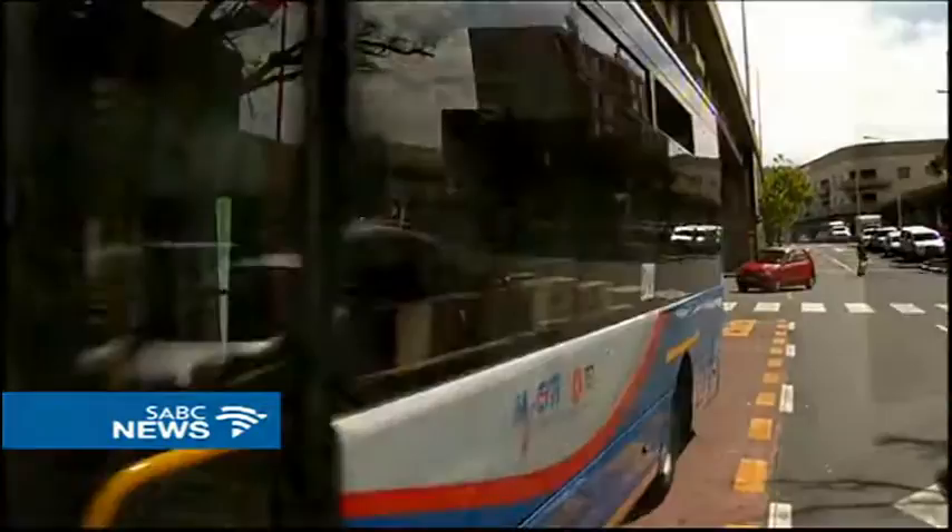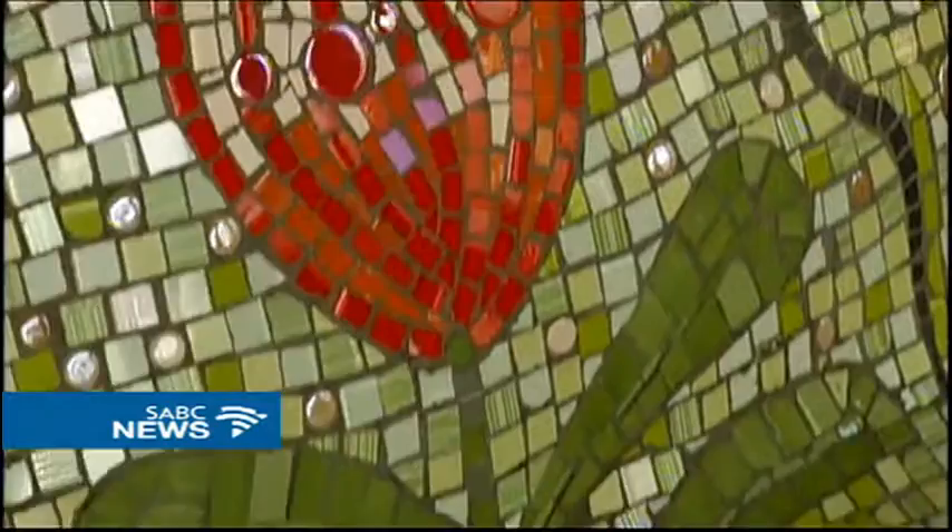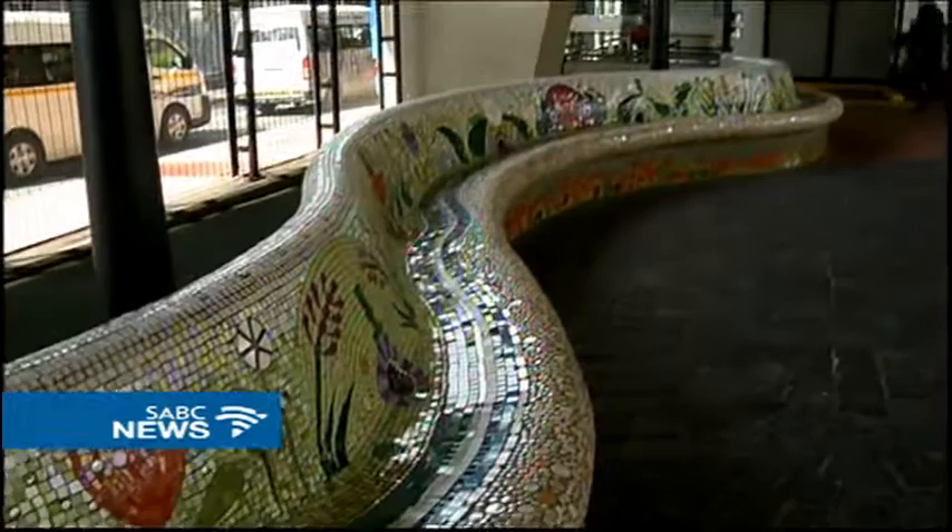Adorning each of the current 50 MyCity bus stations across the metropole, the aim was to elevate functional space to something more. We now have about 1.7 million passenger journeys a month on our system, and so this artwork has been seen by tens of thousands of people every single day. It's an opportunity for our city to celebrate our artists and our cultural heritage.